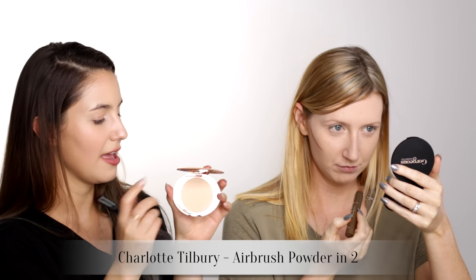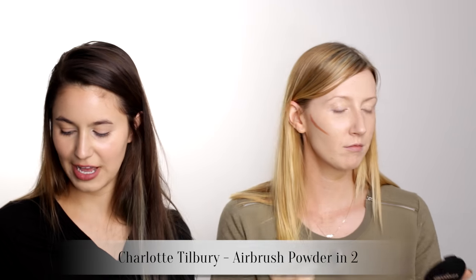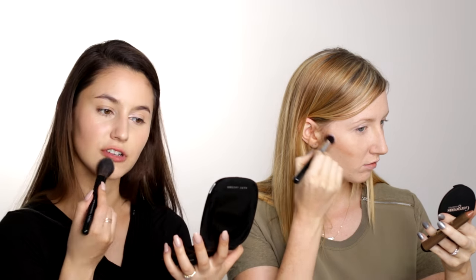For powder I'm going to use the Charlotte Tilbury Airbrush Flawless Finish — I really like this. I don't like it as much as the It Cosmetics Bye Bye Pores Powder, nor the Rouge Vanü one, just throwing that out there. Is there coverage in that or is it negligible? No.